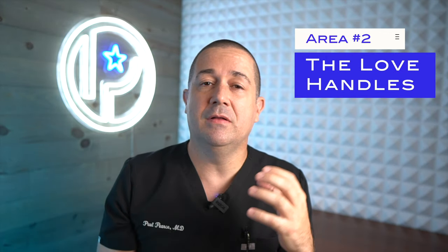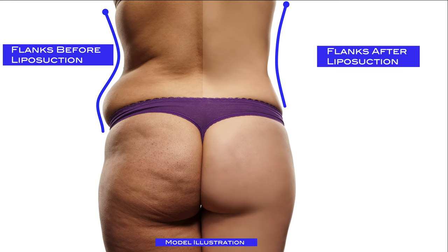The second area we address are the love handles. If you lived through the early 2000s, you know exactly why we address this area. Leave me a comment below if you want to see low-rise jeans make a comeback. But that aside, we address the love handles not only to prevent muffin top, but also to help us achieve a better transition to the hips so that your curves have more of an S-curve to them, which overall is more attractive.